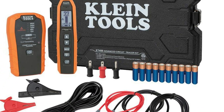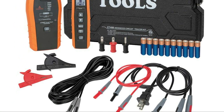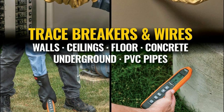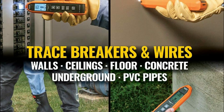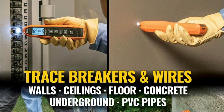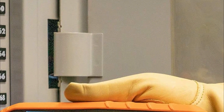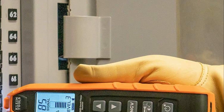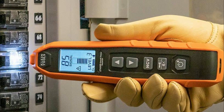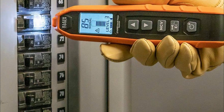This kit can trace wires, conduit, pipes, or isolate a single wire within a bundle, catering to a wide range of electrical tracing tasks. Clear signal strength feedback is provided through audible beeps and visual indicators on the receiver, facilitating accurate wire identification. Additionally, the receiver includes a built-in flashlight for use in low light areas and a non-contact voltage function for testing wire energization, enhancing safety and visibility during tracing. The transmitter features external voltage indicators, simplifying the identification of different voltage levels during tracing operations.